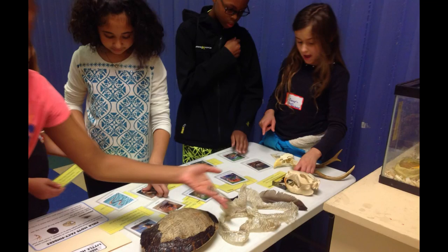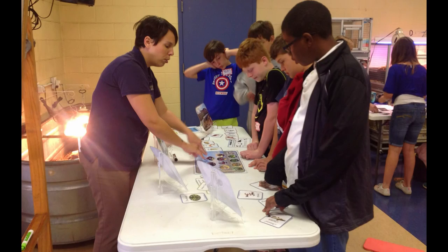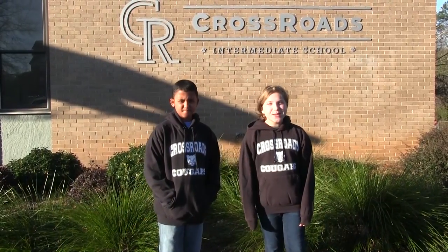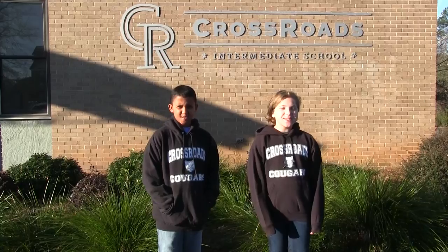Finally, students will be able to participate in two field studies — one team field study and one school field study. At Crossroads, we are challenged every day to prove we are the best students around. We encourage you to join this Crossroads family and grow with our STEAM program.